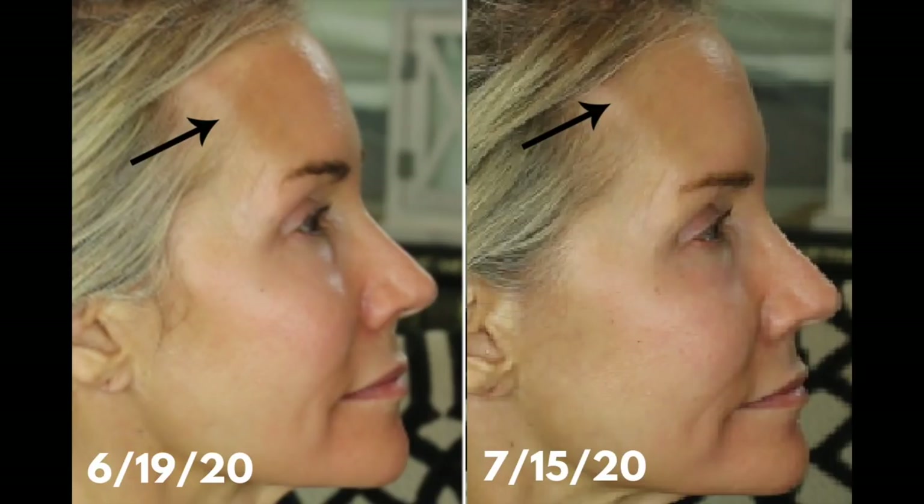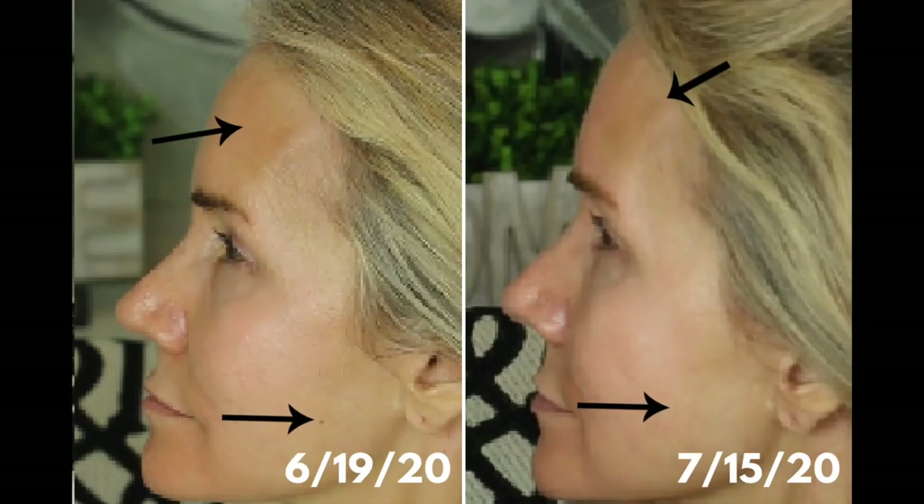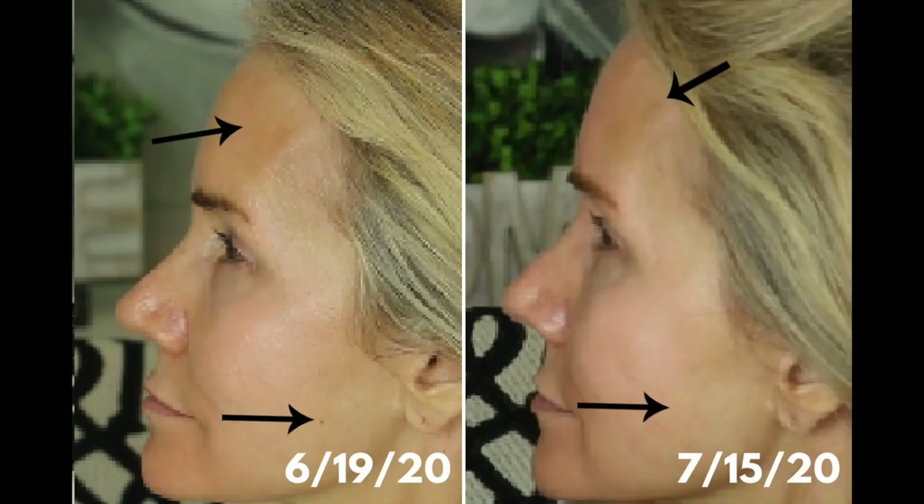Now let's look at some side views. On the right side, the forehead in the June 19th picture has more pronounced darkness, and in the after picture that forehead area is lightening up. On the left side as well — on June 19th there is darker pigmentation on the forehead, and two months later on July 15th that is lightening up to a great extent. Also in that picture, a bottom arrow points to a little darkish mole on my face in the June 19th photo. On the July 15th picture I really can't find that darkened area — so whatever that brown spot was, it is lightening up through the Obagi system.